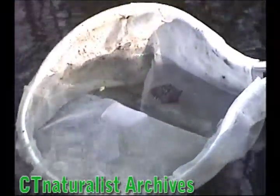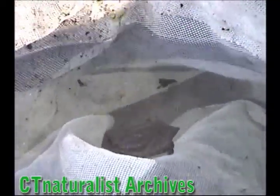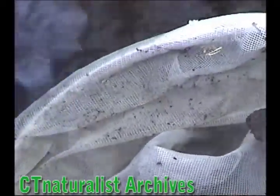Oh, there's a baby turtle — a baby snapping turtle. And as you see, it appears to be dead. It's actually alive, just floating. But it's feigning death — it thinks we're predators.